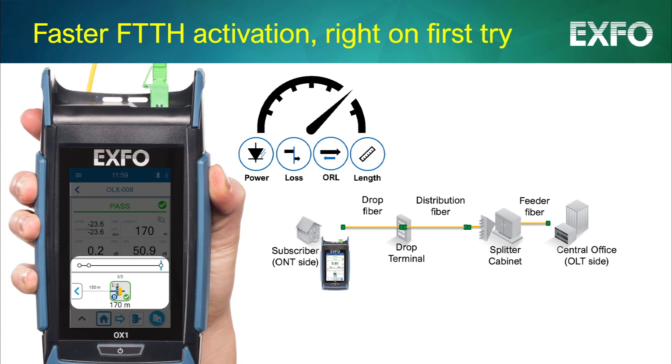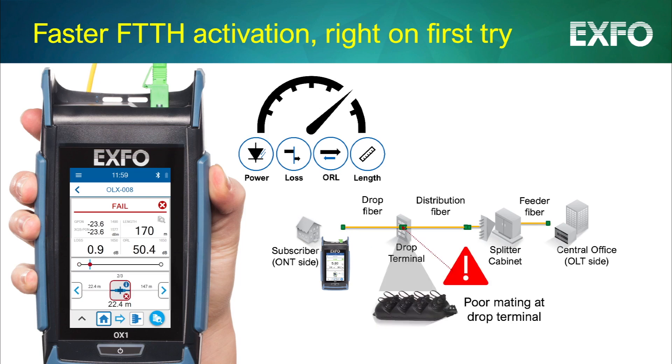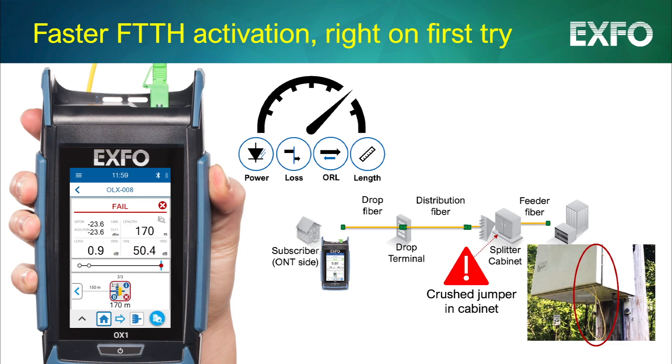Moreover, Optical Explorer also pinpoints any faults in the last mile. Whether it is a defective field-assembled connector, a poor mating at the drop terminal, or a crushed jumper in the splitter cabinet, technicians can now rely on the visibility and recommend corrective measures to close jobs seamlessly.